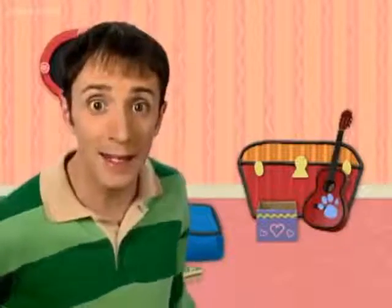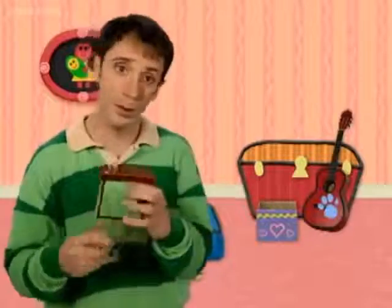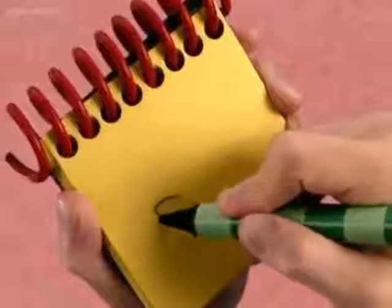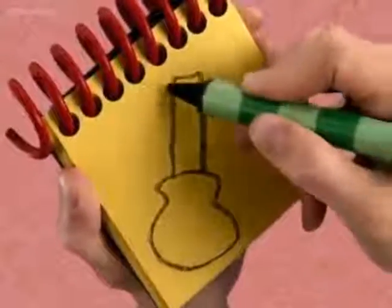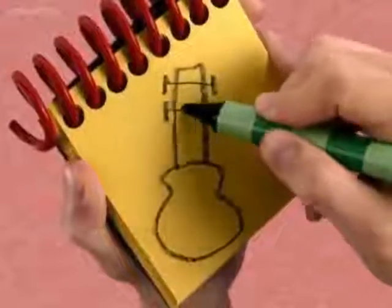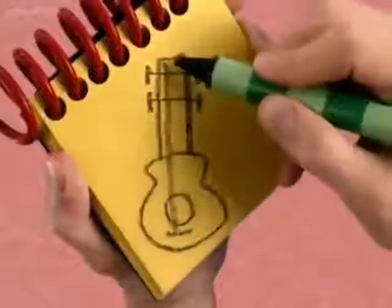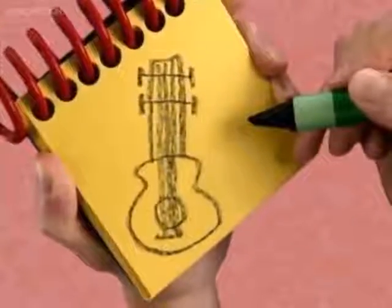You know what we need? Our handy dandy? Notebook! Notebook, right. So, my guitar. Let's draw a peanut shape for the body, a long rectangle for the neck, two lines across, then a circle, a line below, and some straight lines for strings. There. A guitar.